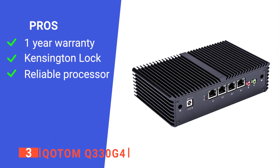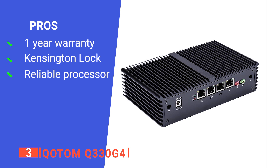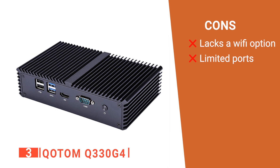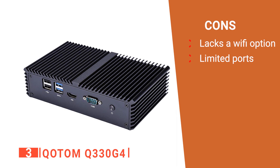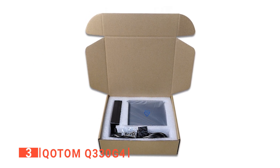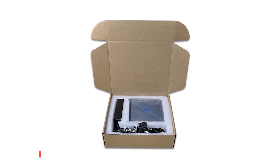Its pros are: it has a one-year warranty, it is compatible with Kensington Lock, and it is highly efficient. However, its cons are: some versions have no Wi-Fi card, and it has only two high-speed USB ports. The Q-OTOM Q33 OG4 is a modified mini PC that is ideal for acting as a client firewall proxy within a larger system.